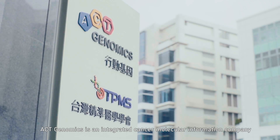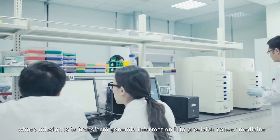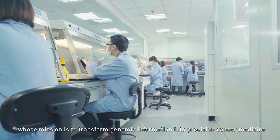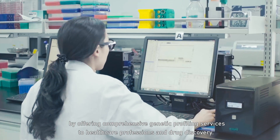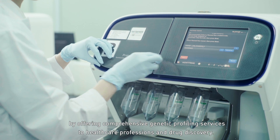ACT Genomics is an integrated cancer molecular information company whose mission is to transform genomic information into precision cancer medicine by offering comprehensive genetic profiling services to healthcare professionals and drug discovery.